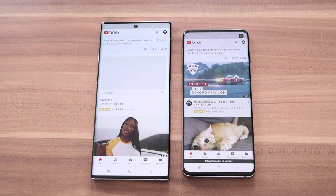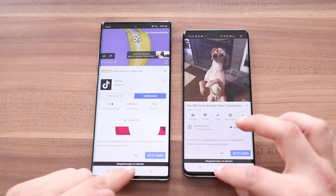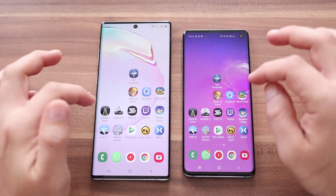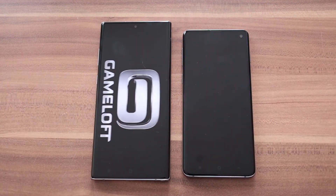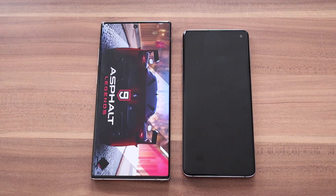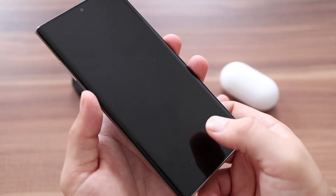Samsung hat zum Beispiel den Prozessor überarbeitet, weil hier nun der Exynos 9825 verbaut ist, der im 7nm statt im 8nm Verfahren produziert wird. Dies soll bessere Akkulaufzeiten ermöglichen sowie einen Performance-Unterschied. Zum S10 konnte ich übrigens keinen nennenswerten feststellen.